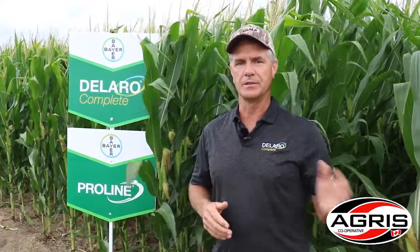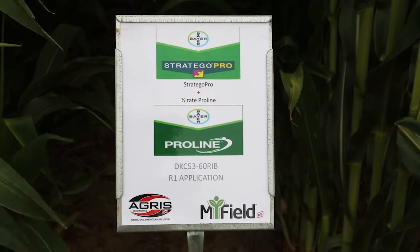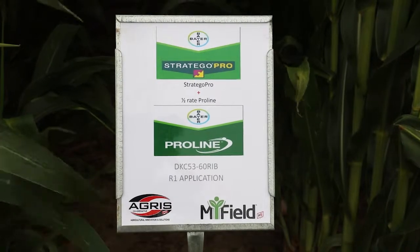In the plot here we also have our combination of Stratego Pro topped up with a half-rate Proline, and we're evaluating that as well. Another thing we're showcasing here at the Agris Myfield site is our new corn trait SmartStax Pro.